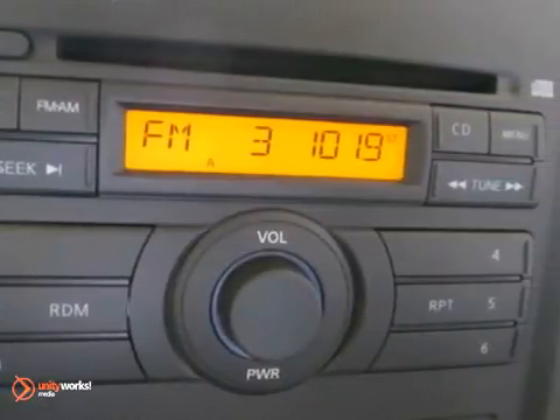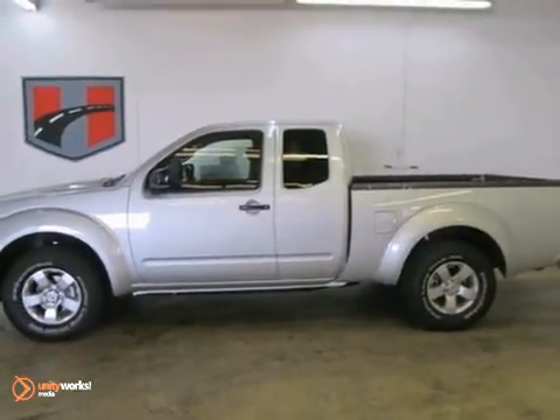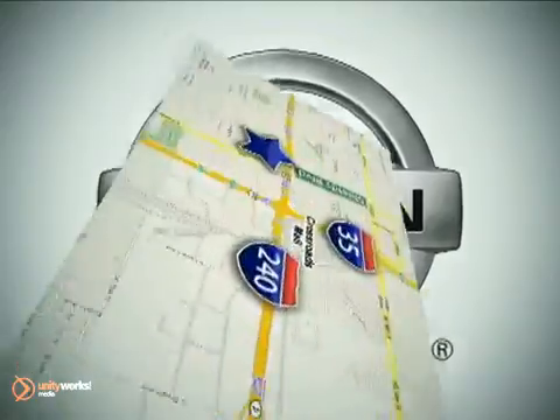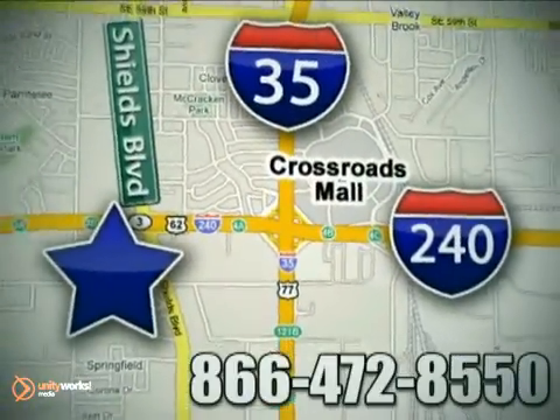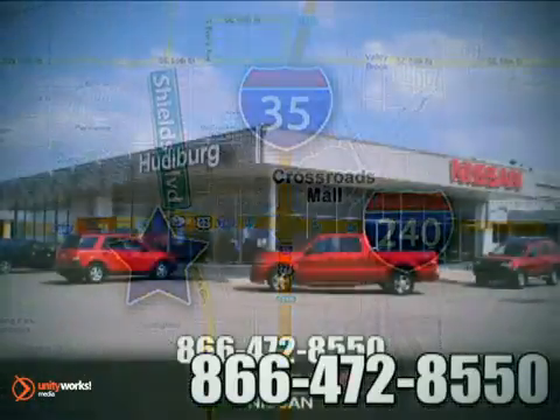This Frontier would be so much happier helping you save money on gas instead of sitting here unappreciated on our lot. It's ready, so come and get it. Call or stop in today. We are conveniently located one block west of I-35 on I-240 in Shields in Oklahoma City.